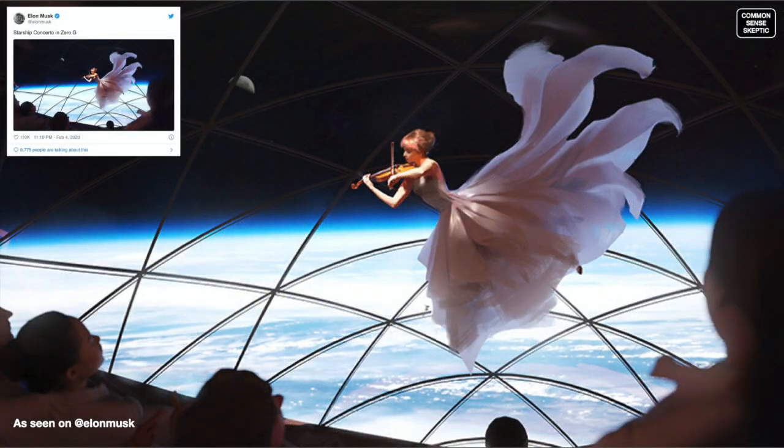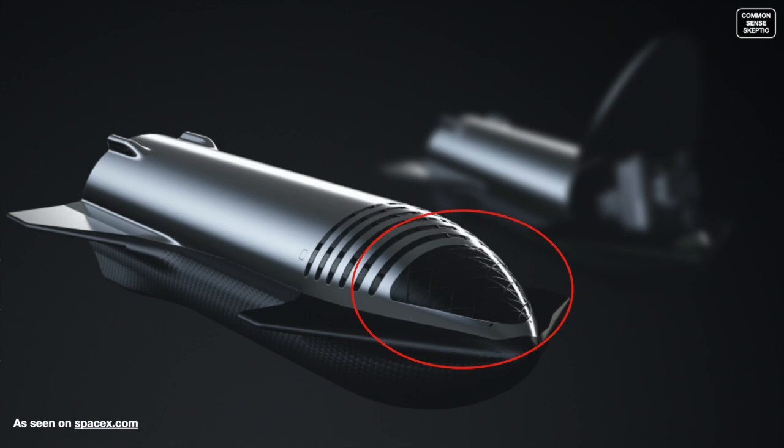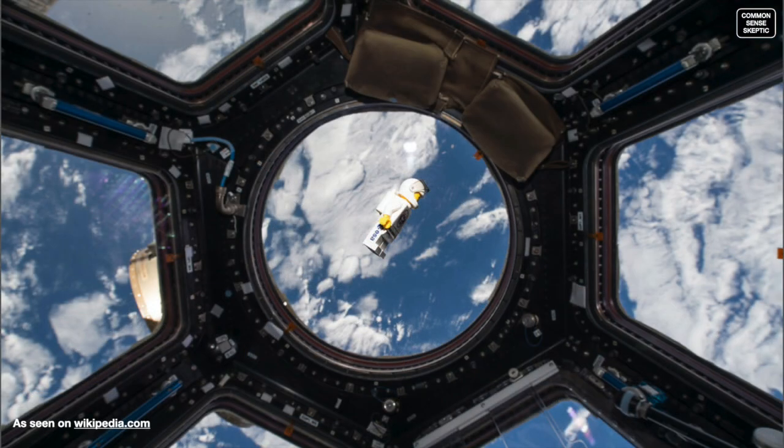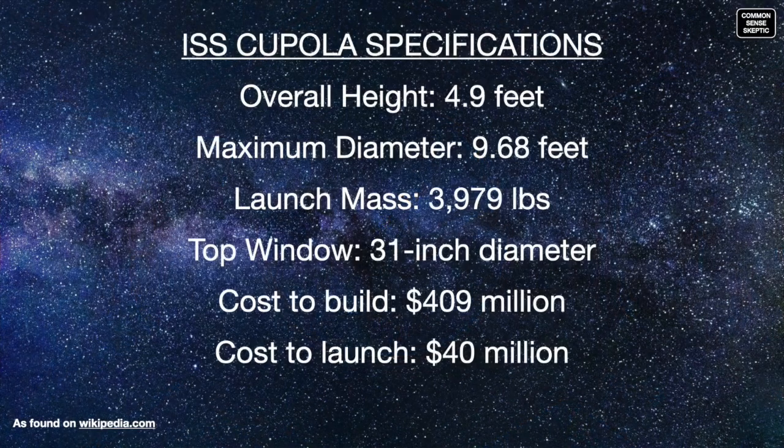Musk revealed on Twitter that the purpose of the giant atrium windows in the nose cone of Starship would be for travelers to enjoy concerts — and what a backdrop it would be. Unfortunately, the giant sunlit windows will only ever be science fiction. Space windows are damned heavy and incredibly expensive. The largest window in space at present is the cupola on the ISS, whose reinforced construction and shutters bear no resemblance to the 30-foot tall, 40-foot wide atrium windows shown by Musk. The cupola is only 5 feet tall, under 10 feet across, with a center window 2.5 feet wide — and the cost, including the module, was $409 million to build and about $40 million to launch, since it weighs 2 tons.